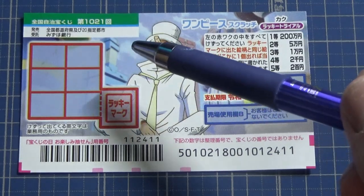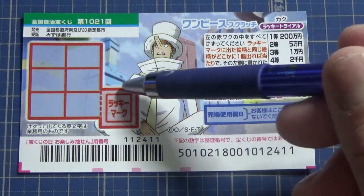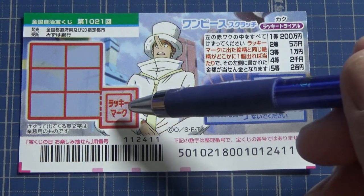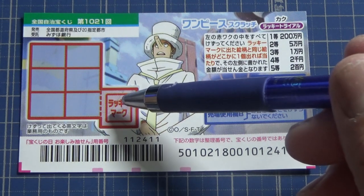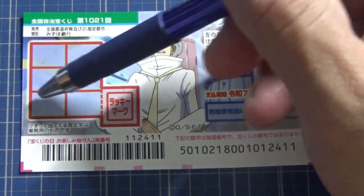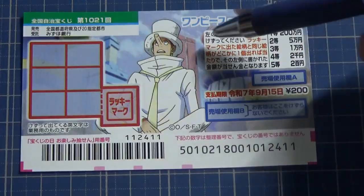To play this game, you start off by scratching this little red box — it says 'lucky mark.' Whatever picture is revealed is what you need to match in one of these six boxes. Let's look at the prizes in detail.